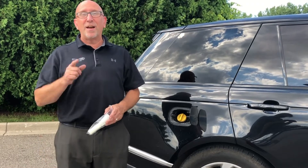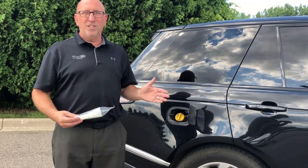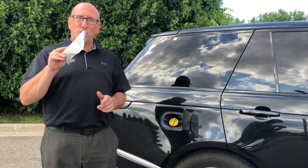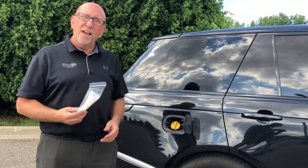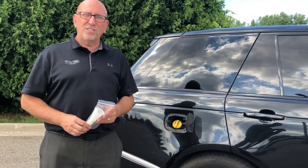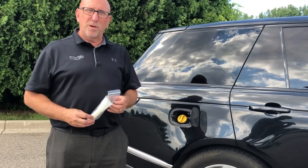Hi everybody, my name is Joe Rohder and I work here at Jaguar Land Rover Lakeside — I'm your product specialist. For this month we're going to talk about the diesel engine and your trips up north, because it's that time of year and everybody's going up north and traveling. If you are heading up north to Michigan and you happen to go to a gas station in a rural area, you may have a hard time with some of the pumps.